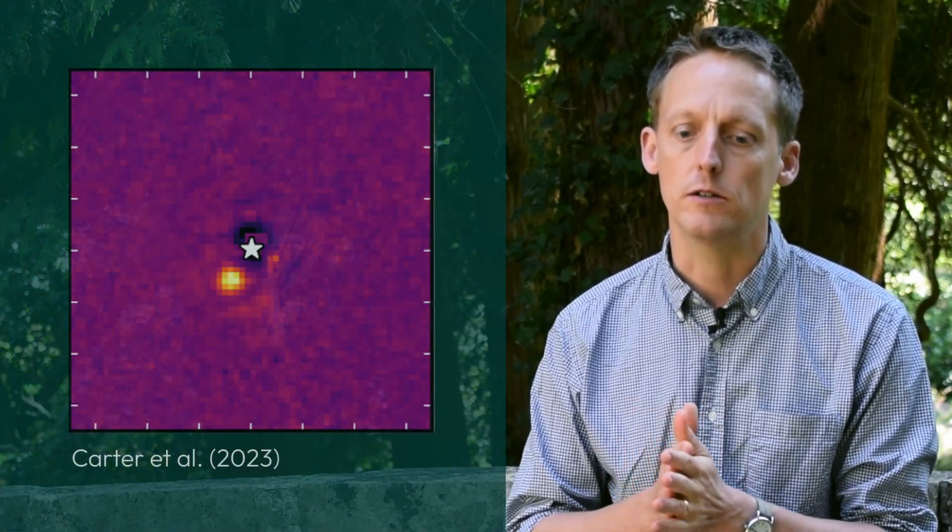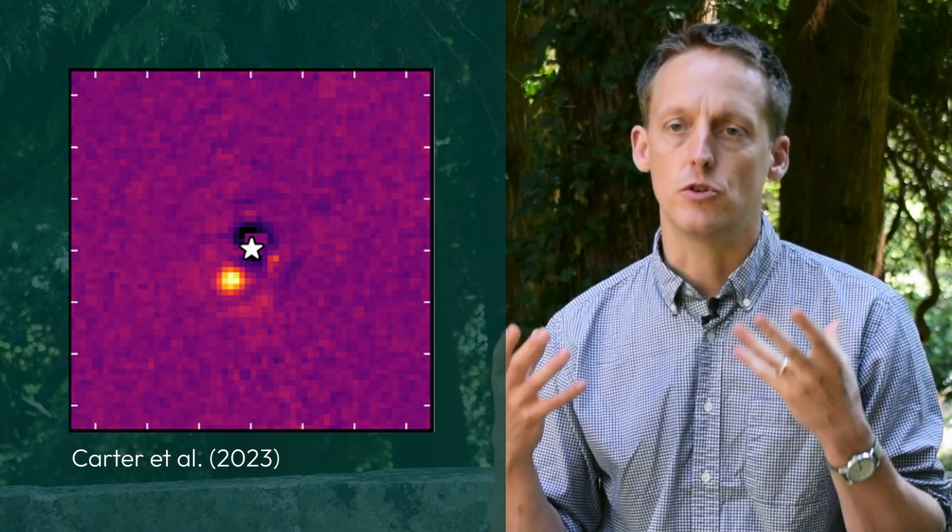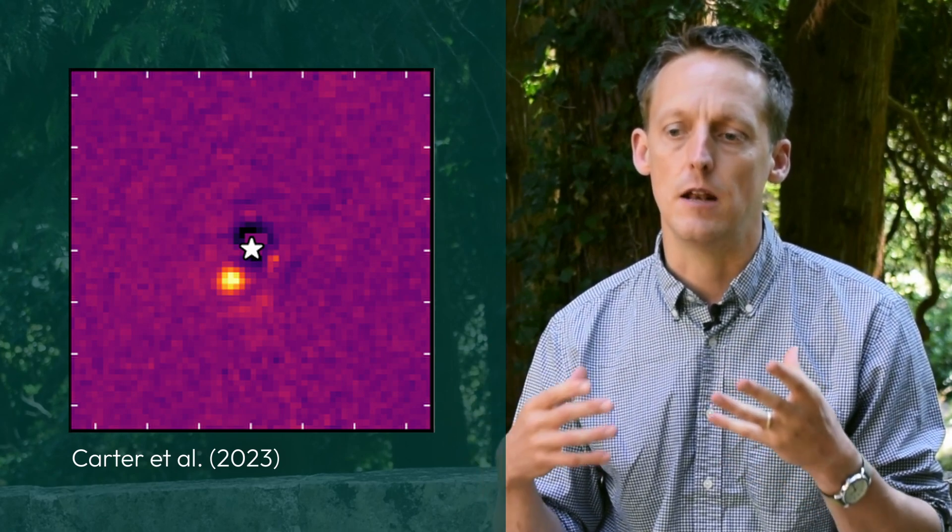There was a moment in August of 2022 where I was able to look at the first data processed by one of my former PhD students — the first direct image of an extrasolar planet obtained by JWST. I remember looking at the image and thinking, nobody has ever seen an extrasolar planet at these wavelengths of light. I'm looking at something that humanity has never really looked at before. That was an amazing feeling, and I can still feel it as I talk about it. I knew that we were going to find out a tremendous amount of information about the atmospheres and compositions of these exoplanets, and that was going to allow us to do really breakthrough science with this observatory.